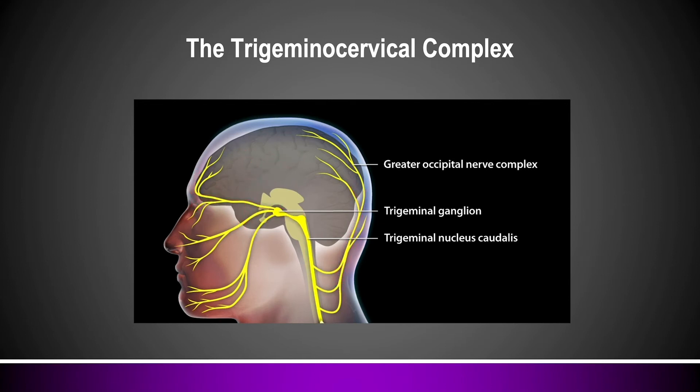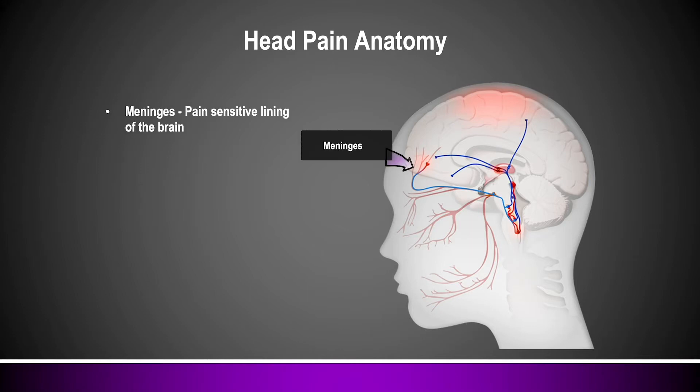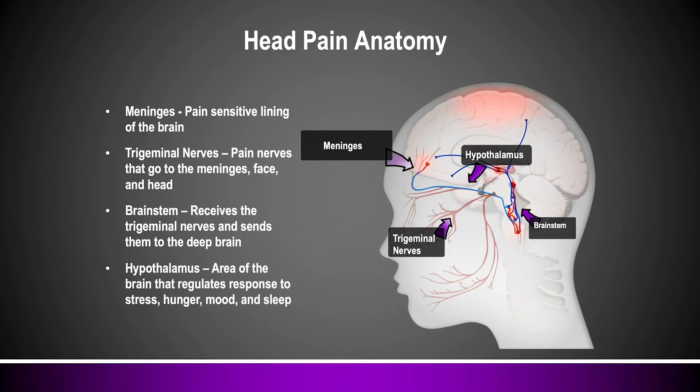In order to understand how SPG blocks can be helpful in chronic headache and facial pain, it's important to look at the basic anatomy involved. People who experience chronic headache have pain fibers on the lining of the brain called the meningeal nerves. These nerves are trigeminal branches that send their pain signal down through the trigeminal nerves into the deep brain structures, and those brain stem structures send the signal up to areas like the hypothalamus, which regulates our emotional and environmental response to persistent pain.